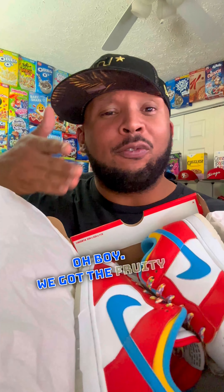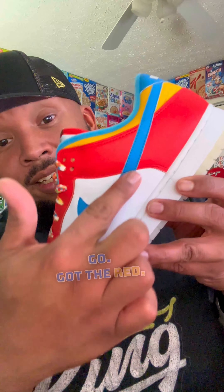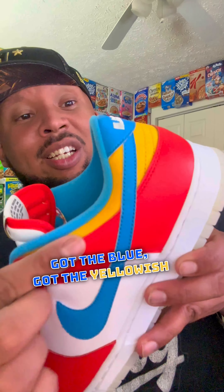Oh boy. We got the Fruity Pebbles Dunks in the house. And here we go. Got the red, got the blue, got the yellowish orange.